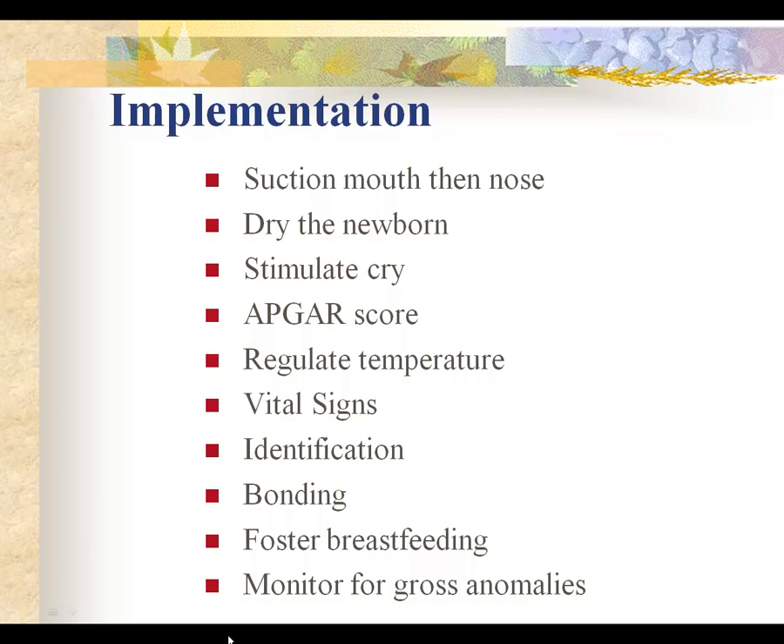We perform the Apgar score at one minute and again at five minutes. If the baby's Apgar is less than seven at five minutes, we do another one at ten minutes until the baby has a score of seven or above. We place the baby on a preheated radiant warmer and use warm blankets. Make sure the radiant warmer is preheated to prevent conduction heat loss from the baby's skin contacting a cold surface. We also want to prevent convection heat loss by keeping the baby away from drafts, and radiation heat loss by keeping the baby away from cold surfaces.